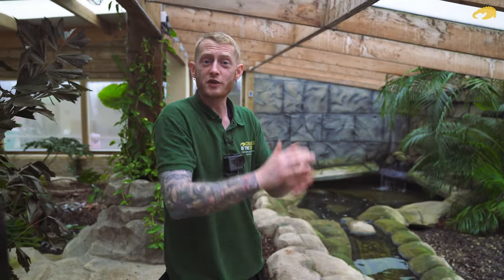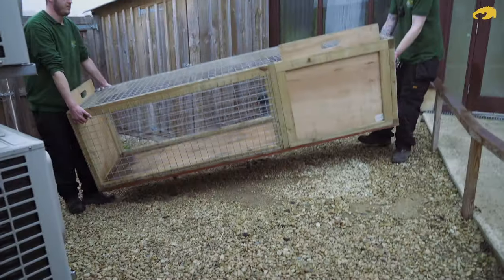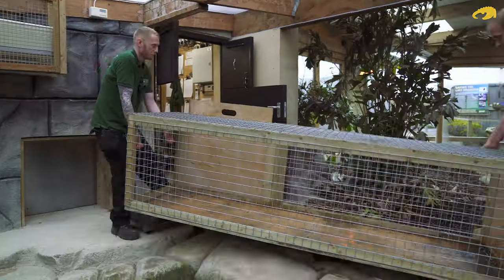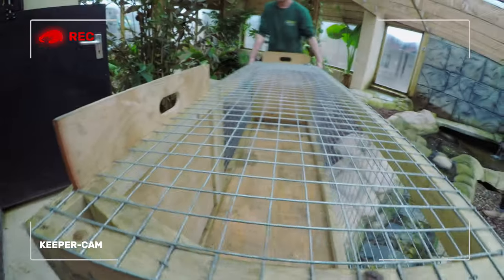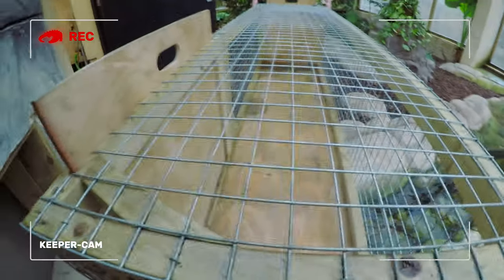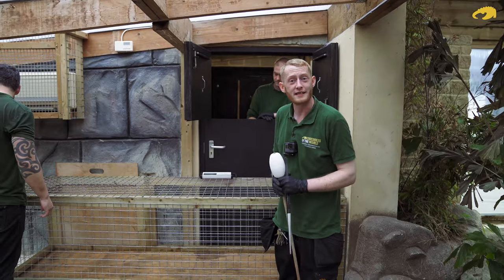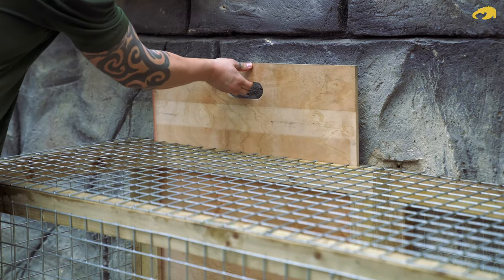Next port of call, now Batuu's safely in his shift area, we need to get his weight crate in so we can call him in and see how much he weighs. Komodo dragons are the world's largest species of lizard, so the crate we're using may look a bit big and cumbersome. Hopefully he'll be used to using this crate all throughout his life. Now we have the scales and the crate in place, all we need to do is open both hatch doors, and hopefully we can use his target stick to get him in the crate, and we should be able to get an accurate weight.